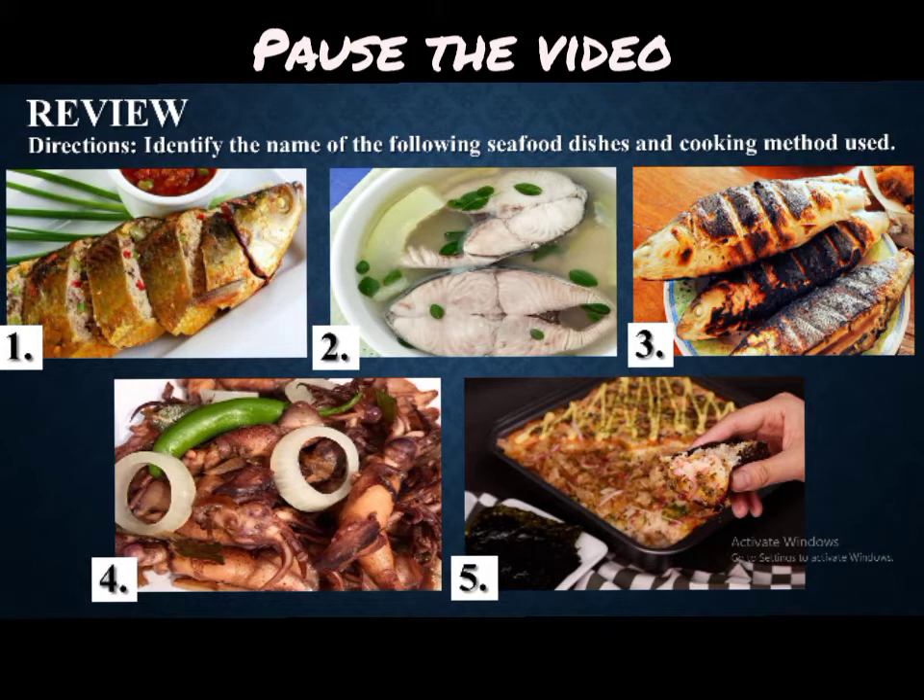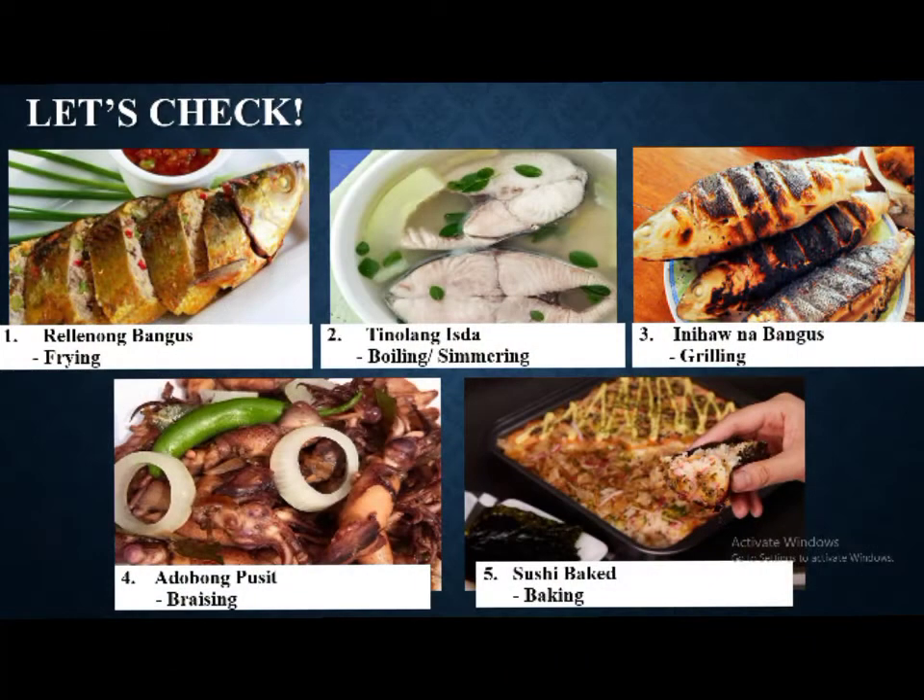Alright, your time is up. Let's check your answers. For number 1, the answer is rilyenong bangus, with frying as the cooking method. Number 2 is tinolang isda, which uses boiling or simmering as the cooking method. Number 3 is inihaw na bangus, which uses grilling as the cooking method. Number 4 is adobong pusit, which uses braising as the cooking method. Lastly, for number 5, baked sushi or sushi bake, we have baking as the cooking method.